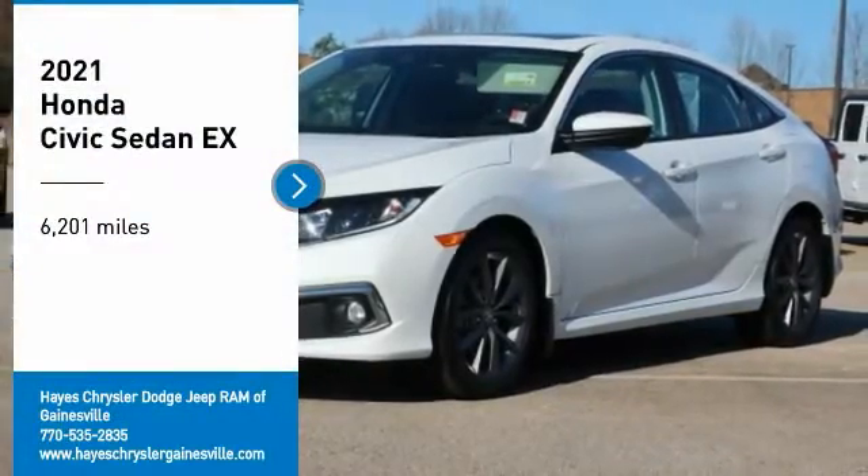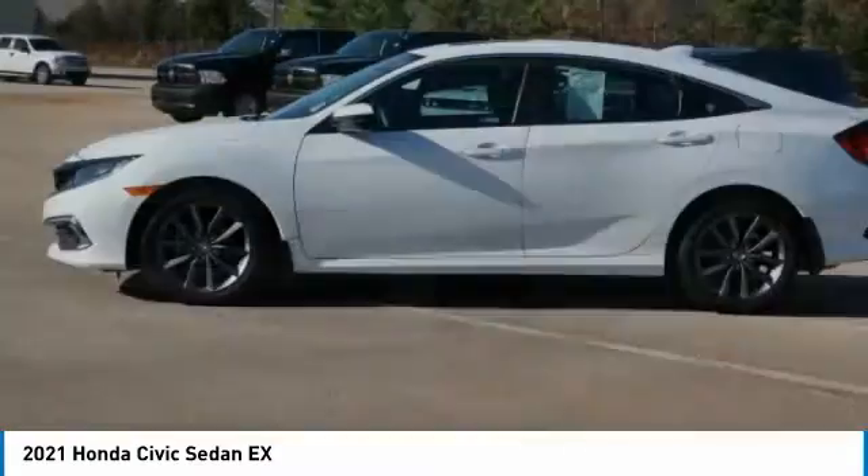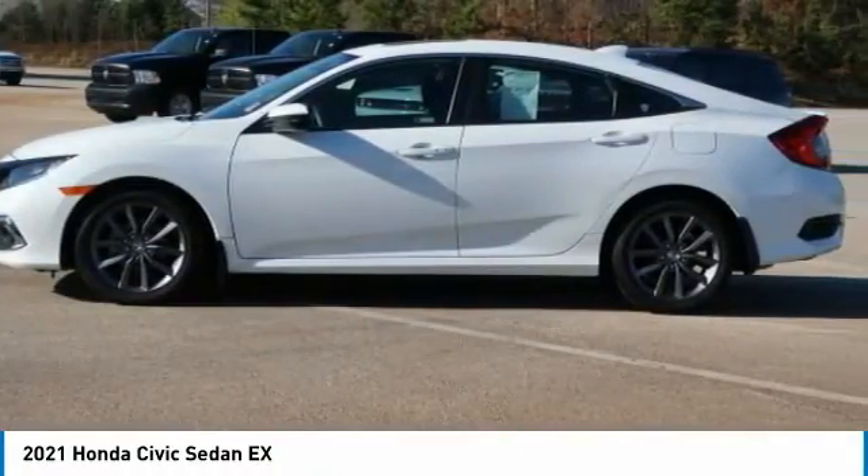Take a ride in the 2021 Honda Civic. Practical, awesome gas mileage and incredibly reliable.